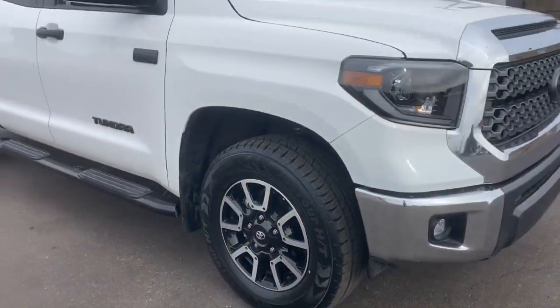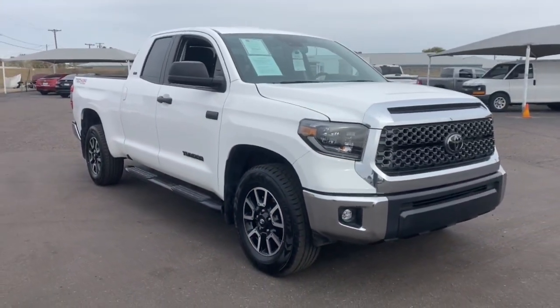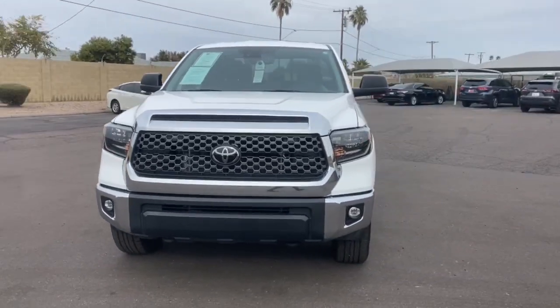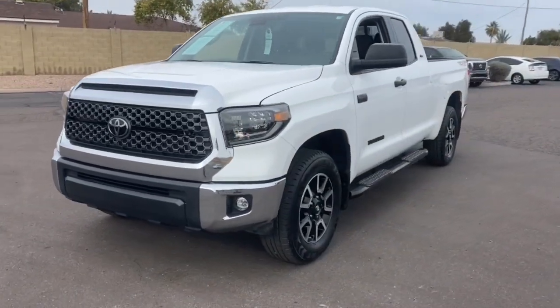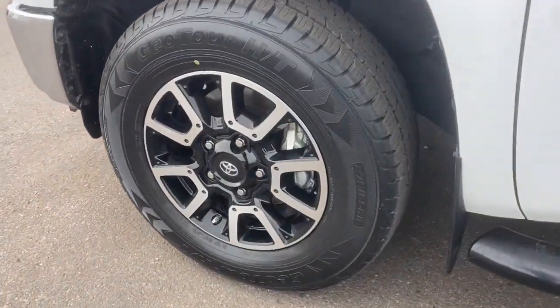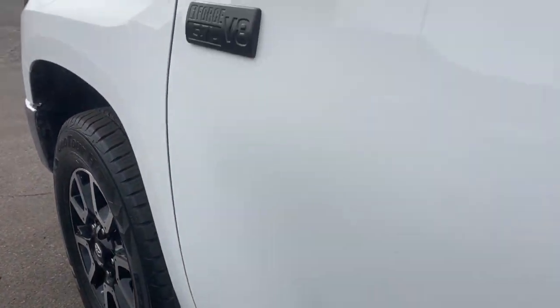These are just some of the great options this vehicle comes with: lane departure warning, keyless entry, iPod and MP3 input, satellite radio, fog lamps, backup camera, four-wheel drive, adaptive cruise control, eight-cylinder engine, and heated mirrors.